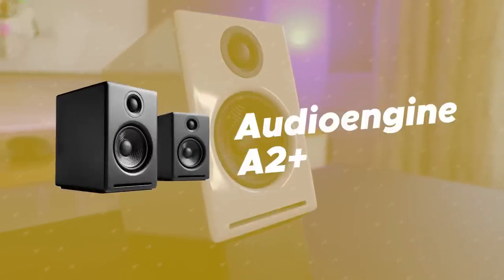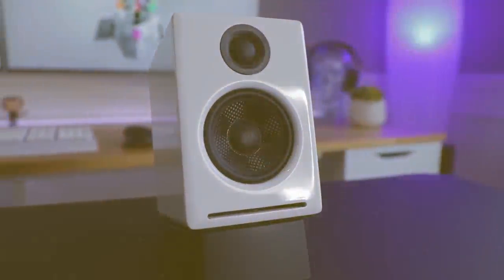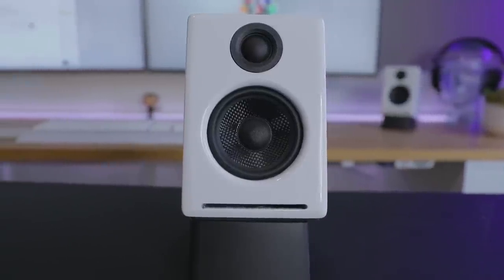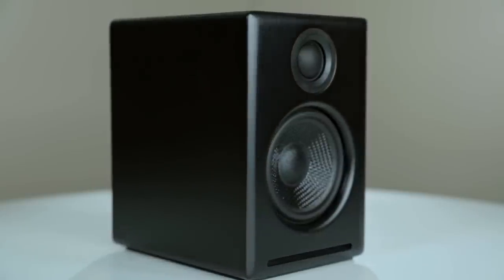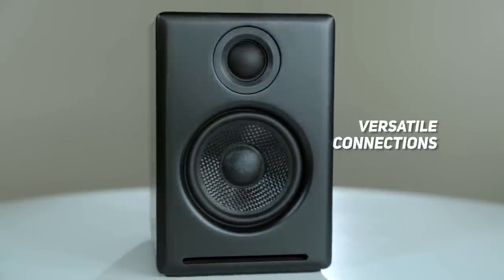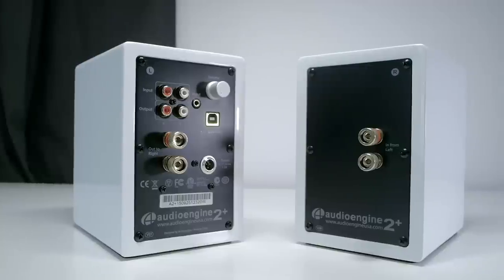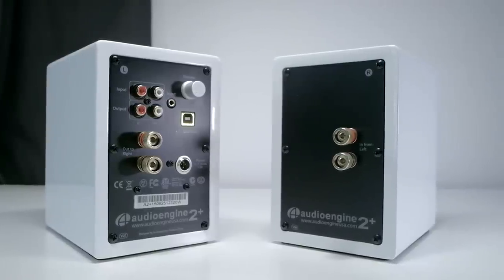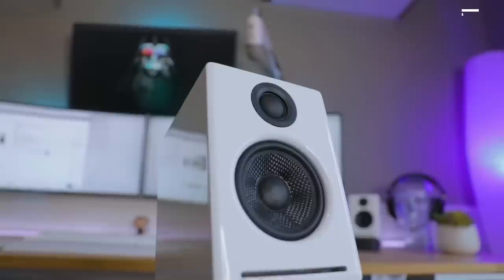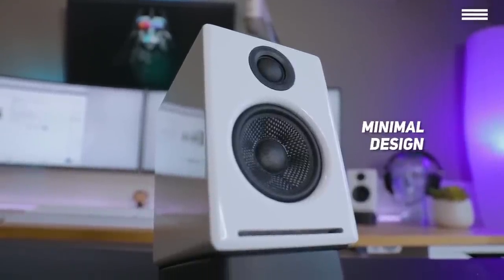Number 5 on our list is the Audioengine A2+. The A2 Plus are 2.0 speakers, so although they offer excellent sound, you can't expect amazing bass. However, what you can expect is an amazing choice of versatile connections, including a subwoofer output and USB digital audio. The design of these speakers is simple and pointed towards providing outstanding sound — they are housed in hand-finished minimalistic dark wooden cabinets, so they won't be impressing anyone with their looks, just their amazingly loud sound.